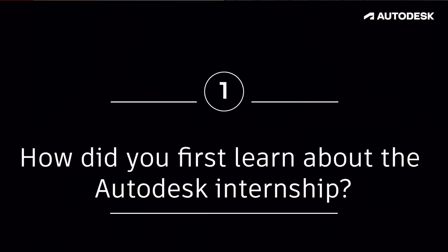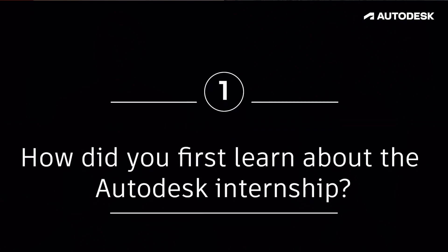First question: how did you first learn about this internship? My advisor was actually at a conference and he met my current manager, Nick Carey. Nick Carey asked my advisor if there'd be anyone in his lab interested in doing research with robotic assembly. He immediately thought of me and reached out — I was very much a yes, please introduce me to the team. From there, I went through the application process and got hired.